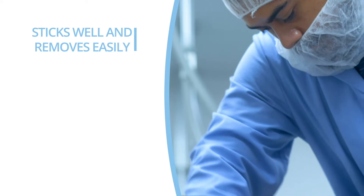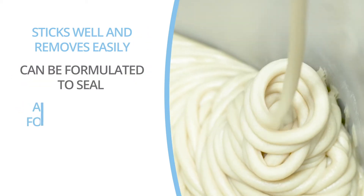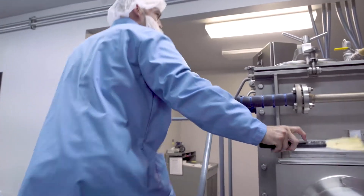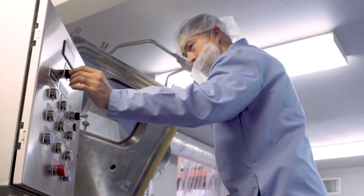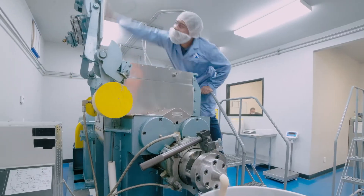Hydrocolloid sticks well and removes easily, can be formulated to seal and keep a device attached to the skin for up to two weeks, and is non-skin sensitizing. Our original formulators were hydrocolloid manufacturing experts involved in developing the first commercially available ostomy and wound care devices back in the 70s.